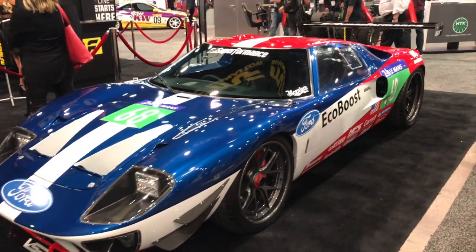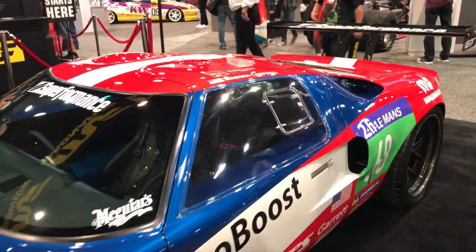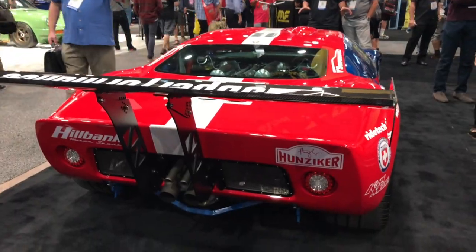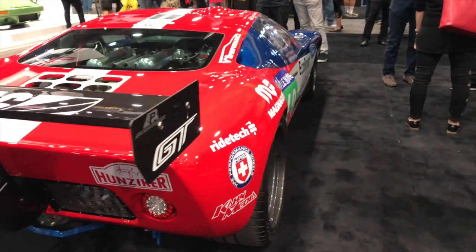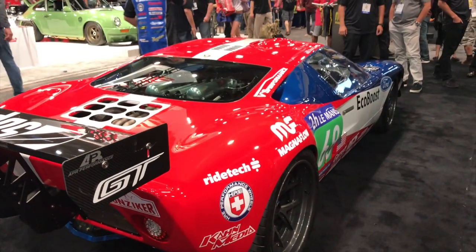I didn't want to do a standard build — I wanted to do something a little different. I had the idea to do the new Ford GT race livery, and after I had that idea I thought, why not take it a step further and put the 3.5 EcoBoost twin turbo in it and go with kind of a modern take on the drivetrain as well.